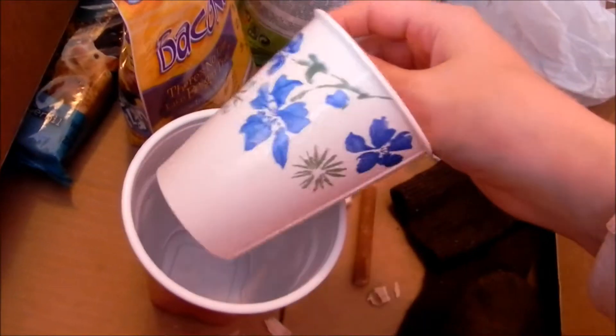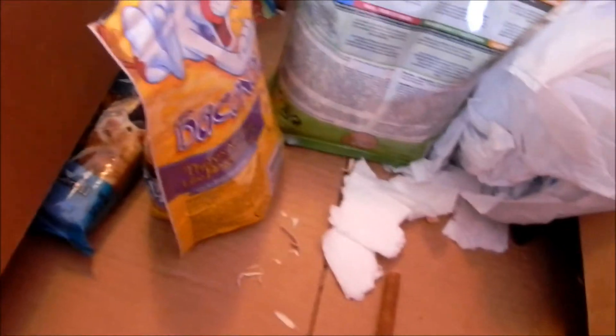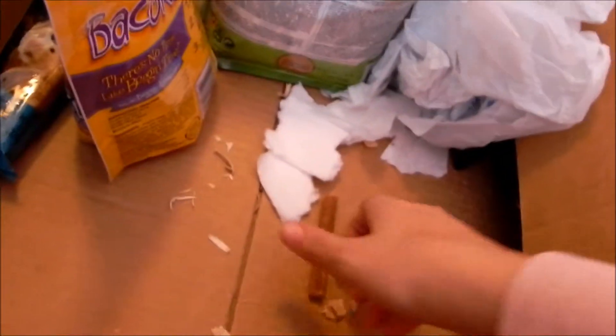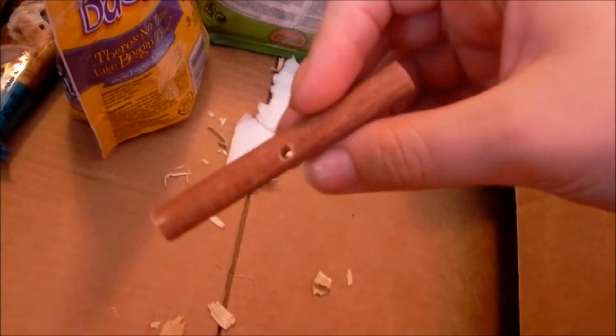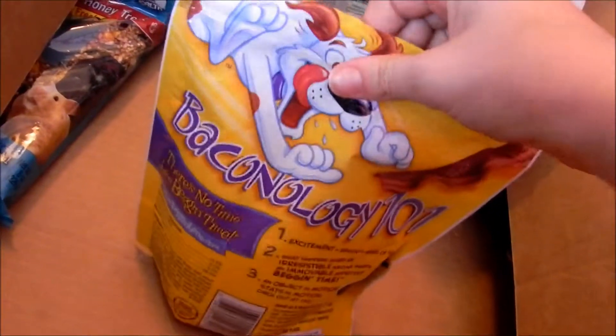I've got two cups I can use to scoop out the bedding or food. I use them a lot for various things.